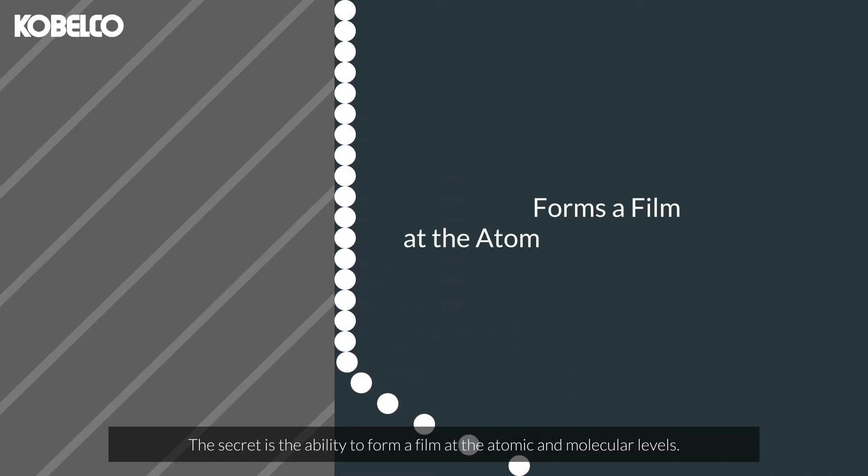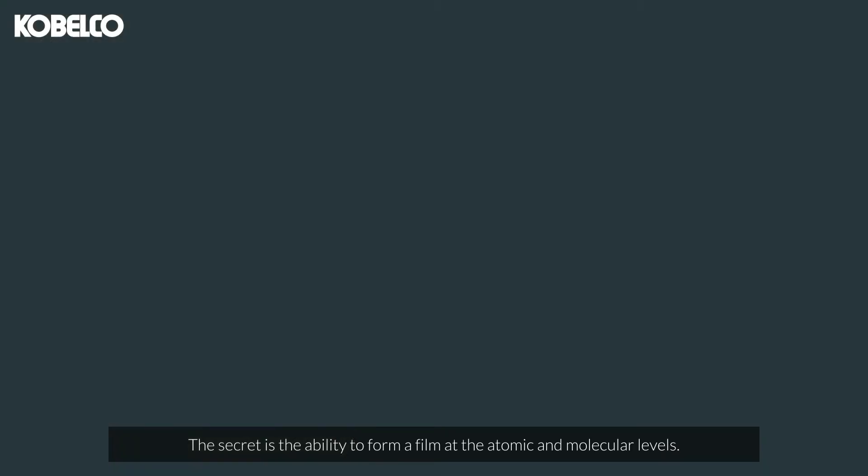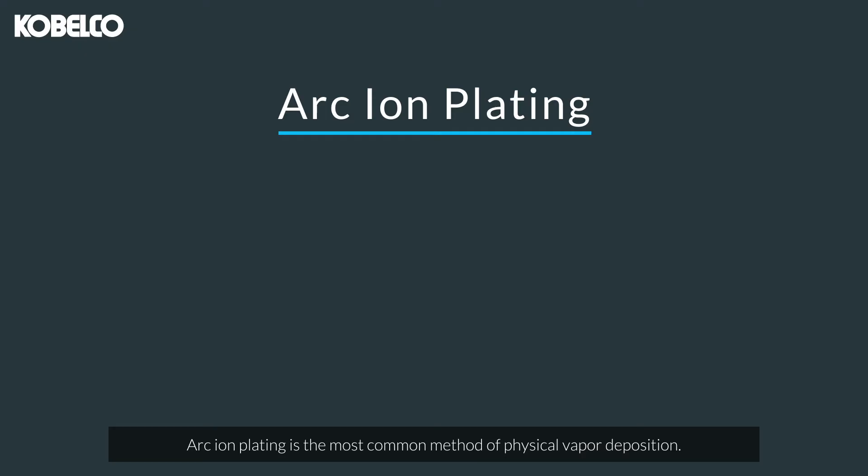The secret is the ability to form a film at the atomic and molecular levels. Arc-ion plating is the most common method of physical vapor deposition.